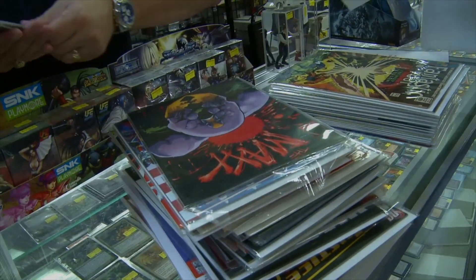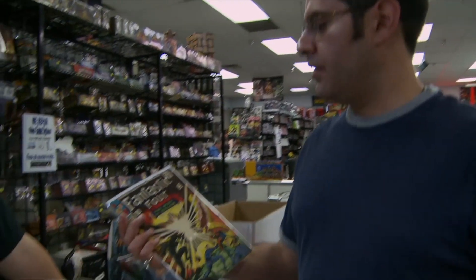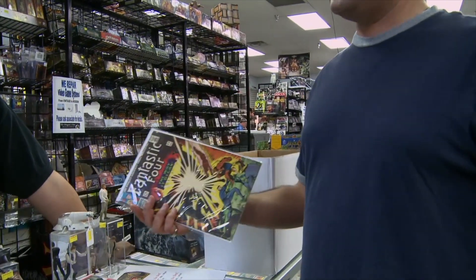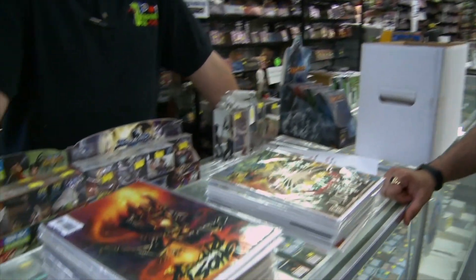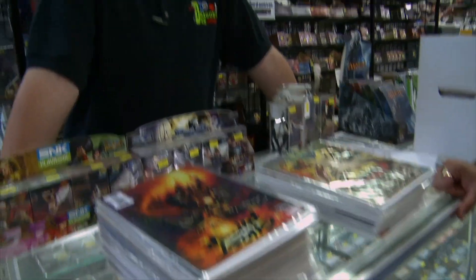Because of the advent of trade paperbacks, that's killing the back issue market. Why would you pay twenty dollars for this when you can get a trade paperback collection or an Essentials Fantastic Four for $19.99 that collects twenty different issues including this one? It makes good sense for the comic book companies because they make money on the trades.